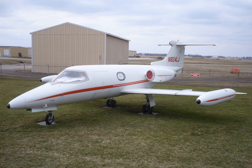Stall speed: 104 mph (167 km/h, 90 knots) wheels and flaps down. Range: 1,830 miles (1,590 nmi, 2,945 km) at max fuel at 485 mph (781 km/h, 421 knots) and 40,000 ft. Service ceiling: 45,000 ft. Rate of climb: 6,900 ft per minute (35 m/s).